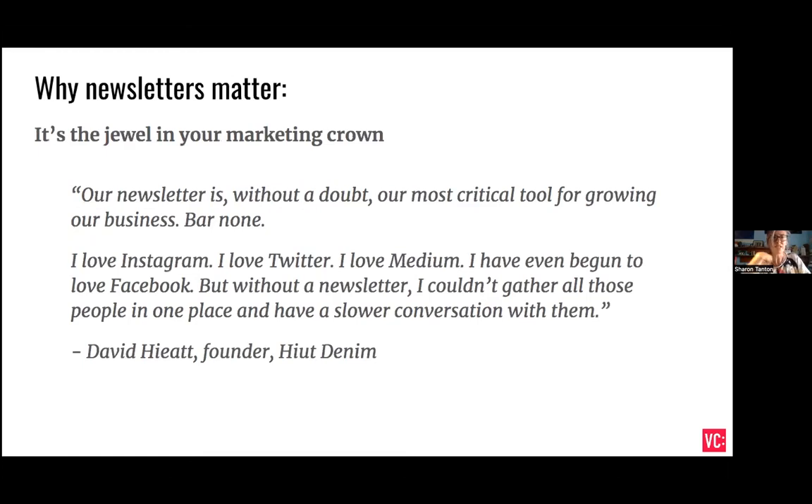Why do newsletters matter so much? I really think your newsletter is the jewel in your marketing crown. As David Hyatt says: 'Our newsletter is, without a doubt, our most critical tool for growing our business, bar none. I love Instagram, I love Twitter, I love Medium, I've even begun to love Facebook. But without a newsletter, I couldn't gather all those people in one place and have a slower conversation with them.' And I think that phrase — a slower conversation — is a really good one to keep in mind.